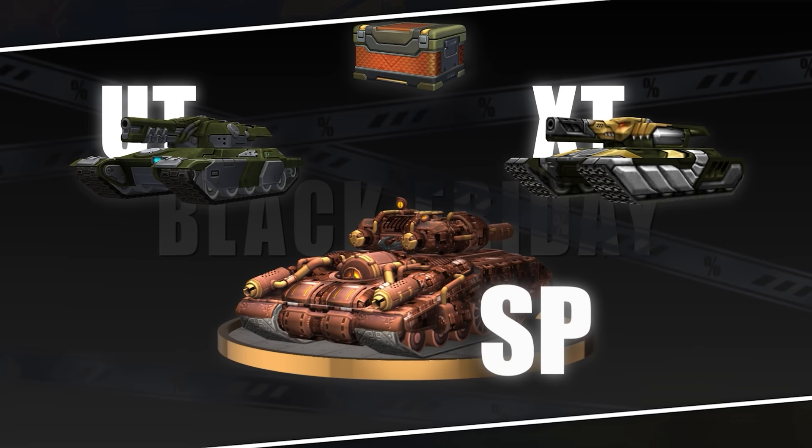In today's episode, we'll be telling you about the Black Friday plans. We'll also be showing you the changes we've made to the new interface, as well as answering your questions.